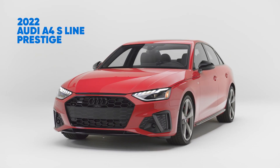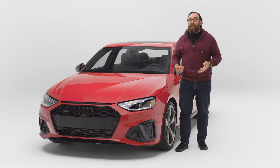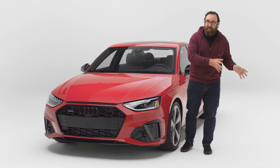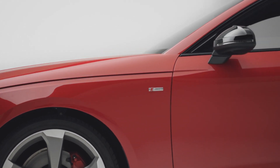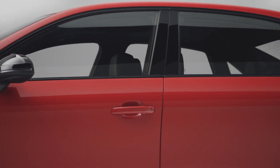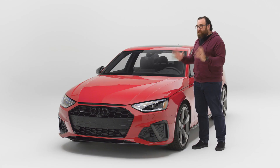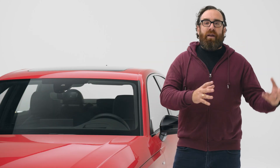This generation of A4, internally known as the B9 A4, has been around a long time. I first drove it in the fall of 2015 on the launch in Venice, Italy, and then first drove it in the U.S. in the fall of 2016 as a 2017 model. I liked it so much I went ahead and leased one in 2017 for a couple years. The problem is now it's the middle of 2022, and while this has been refreshed, its major competition is brand new.